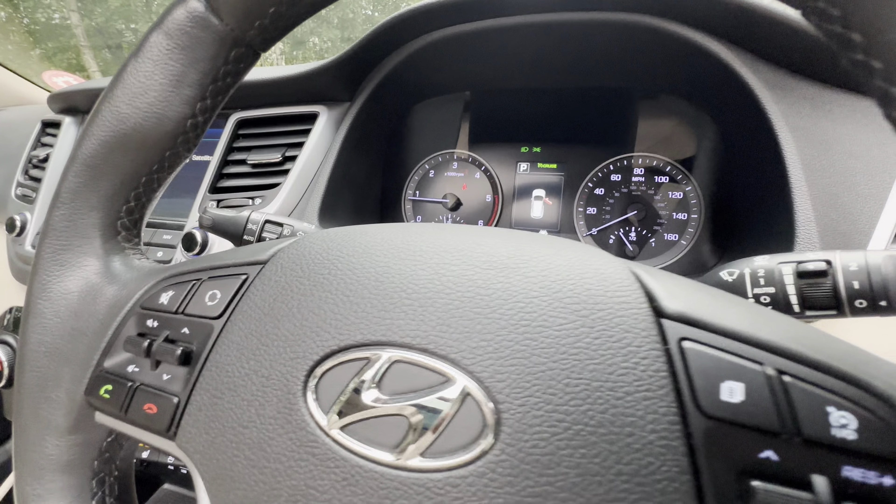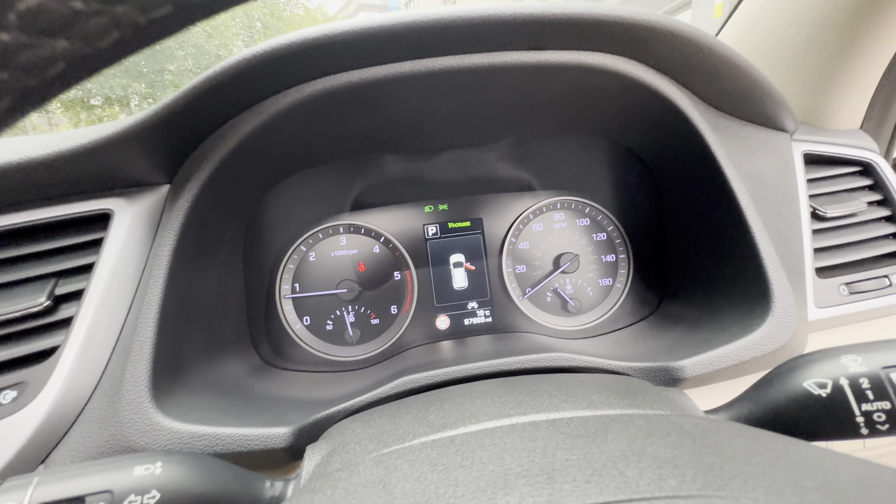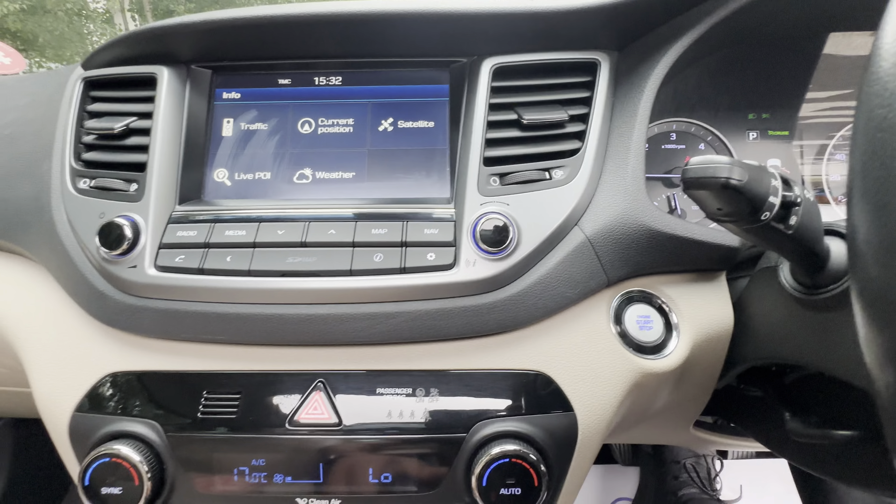Navigation, the mileage is 97,999. Reverse cam.